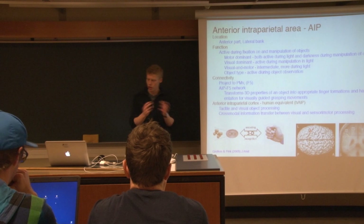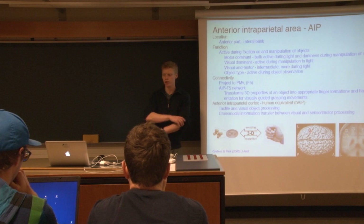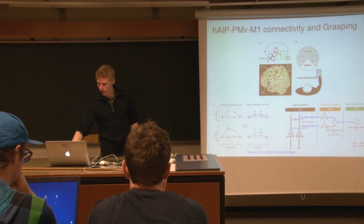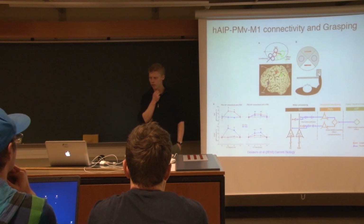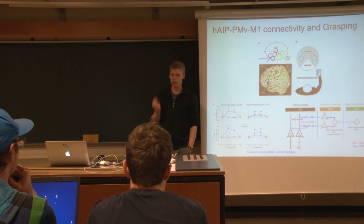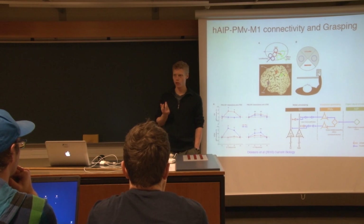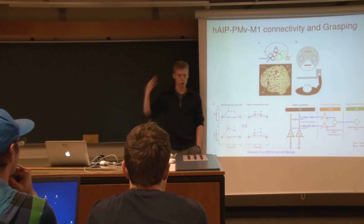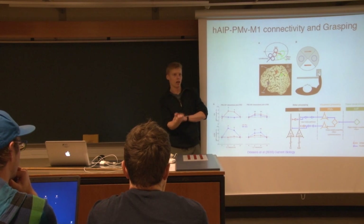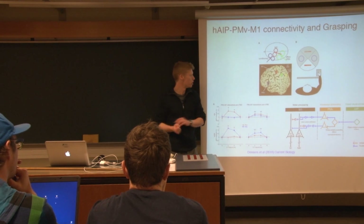So it's a cross-modal link between vision and movements in this area. Some colleagues in London made experiments using transcranial magnetic stimulation. The idea is that you can activate the primary motor cortex with a magnetic field and then measure how much the muscle twitches when you have activated the primary motor cortex.